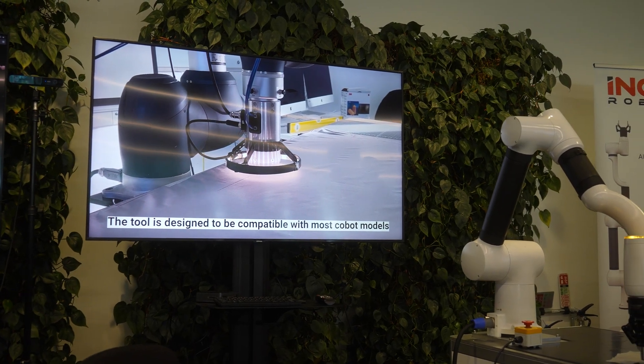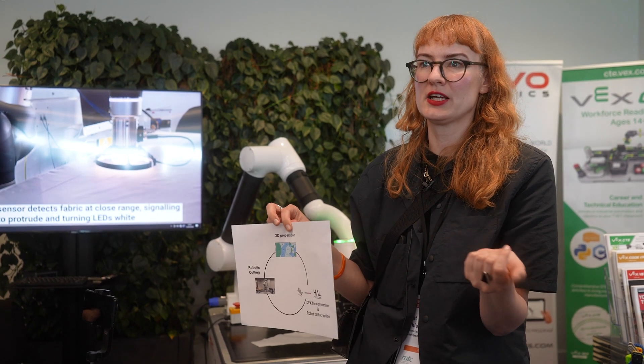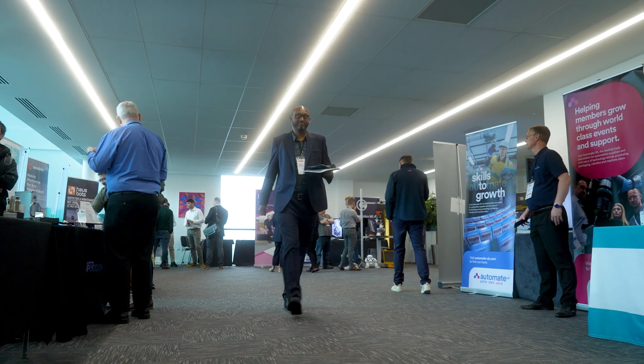Kat was talking about a much better workflow where you can go straight from your CAD design. The software will generate all of this automatically and the robot will just cut the part. This will basically create your robotic path from scratch, and very easily — at the click of a button — you can determine whether you want an edge cut or whether you want the seam allowance to be cut.